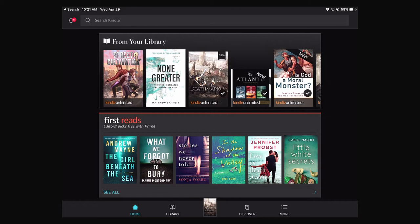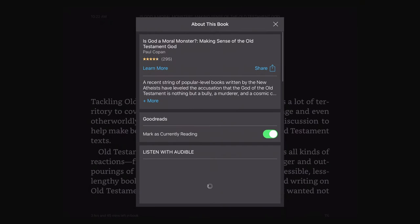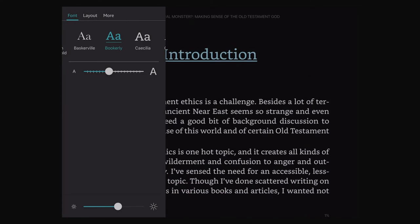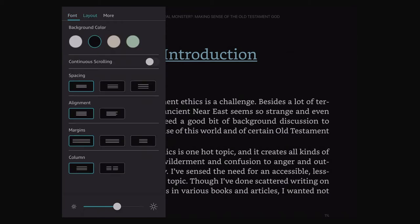I don't know if the Paperwhite still uses e-ink, but it's pretty easy to just turn down the brightness. When you enter a book you're reading, you can switch the font by tapping on the page and then clicking that AA. You can switch its size, its brightness, etc. You can also change the background color.